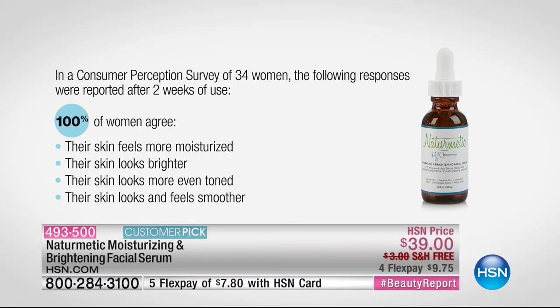In a consumer perception study, 100% of the women that used the NatureMedic Moisturizing Brightening Facial Serum said their skin was more moisturized. Everyone said their skin was brighter, everyone said their skin was even-toned, and it feels even smoother. Imagine trying this for $9.75. It's completely vegan, allergy tested, dermatologist tested. Even if you've got the most sensitive skin, this is not going to be harsh on your skin.